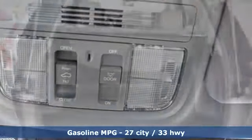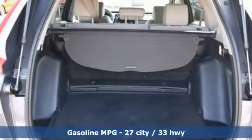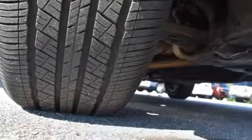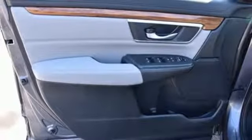External memory control, doors and push button start proximity key, dual zone climate control, digital instrument gauges, remote engine start, and front heated bucket seats.